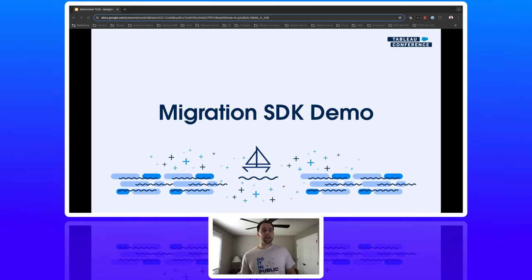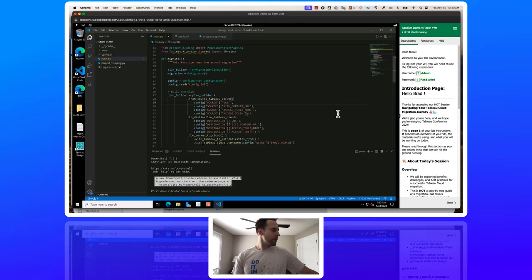Now we'll go over the migration SDK demo. Due to the complexity of the environment, we've simplified some of the code. Make sure to go to our website for the most up-to-date samples and documentation on the migration SDK. The migration SDK was built on C# with a Python wrapper; in this example we're using Python to execute the application. There are three main files plus a fourth one added so we can customize our migration.